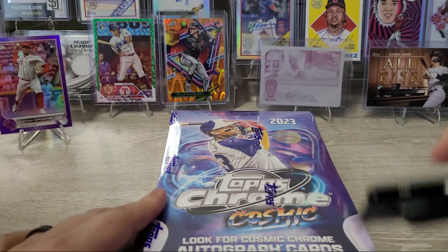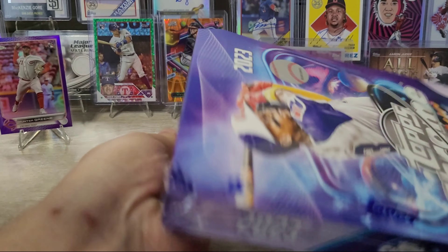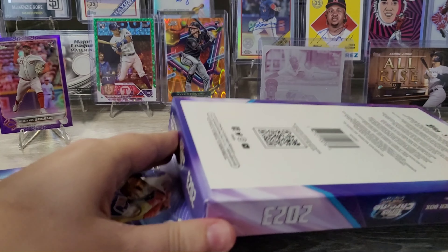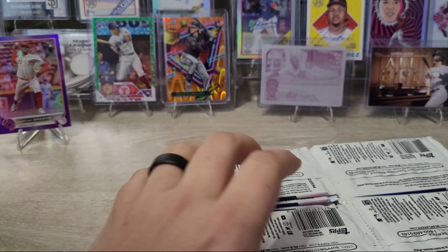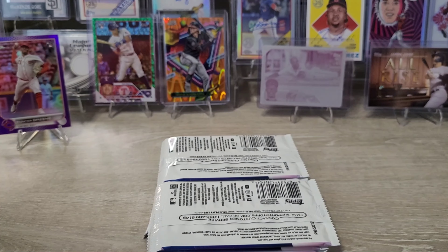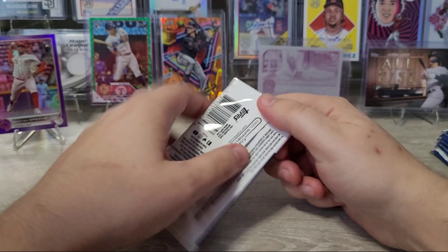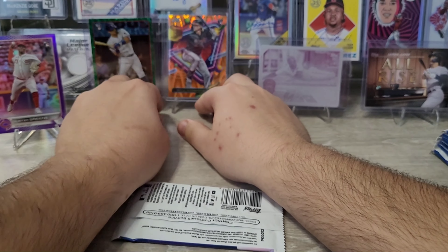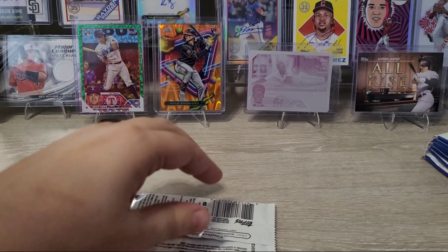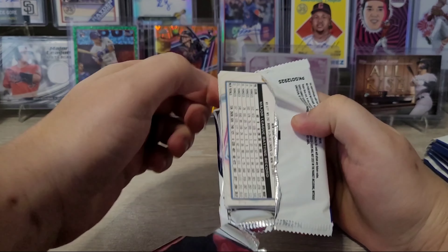While I'm opening packs, let's talk some baseball. The Astros and Rangers played game one last night, and it was another good game. There was a benches-clearing brawl — Abreu was pitching for the Astros, and he definitely hit Adalus Garcia intentionally. Garcia had just hit a homer, stared it down, and walked almost all the way to first base before finally dropping his bat. The pitcher didn't like it, and the next time Garcia was up, he got hit and it cleared the benches.